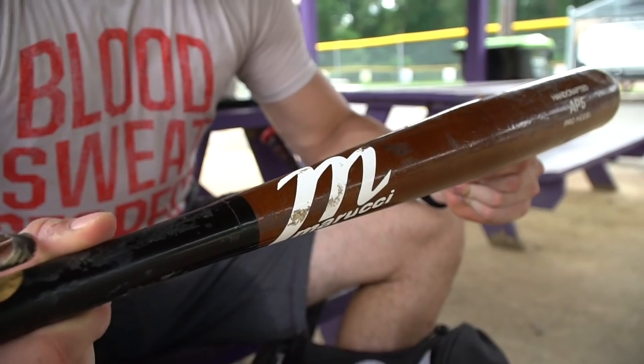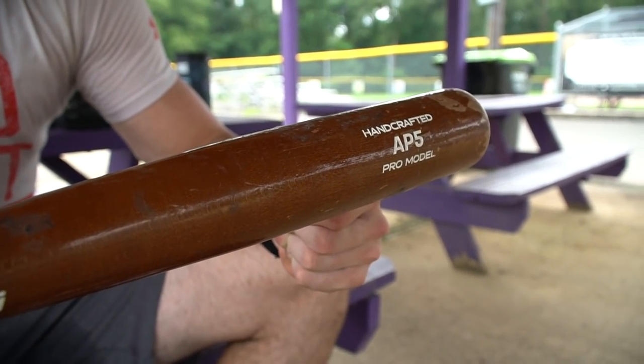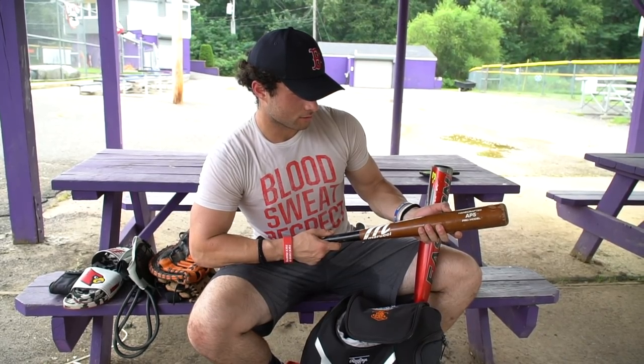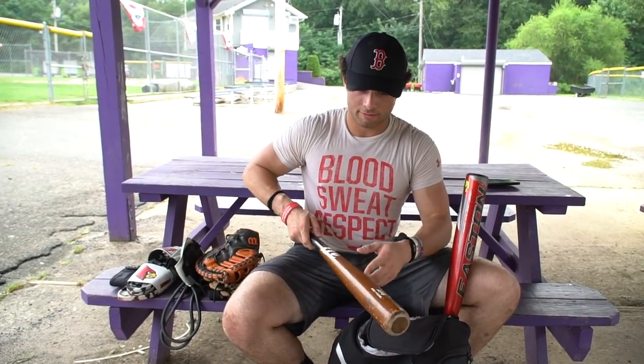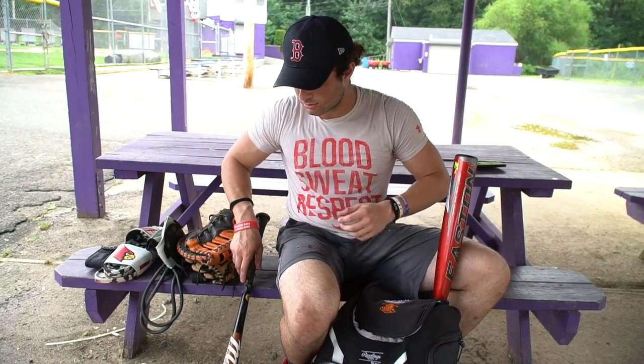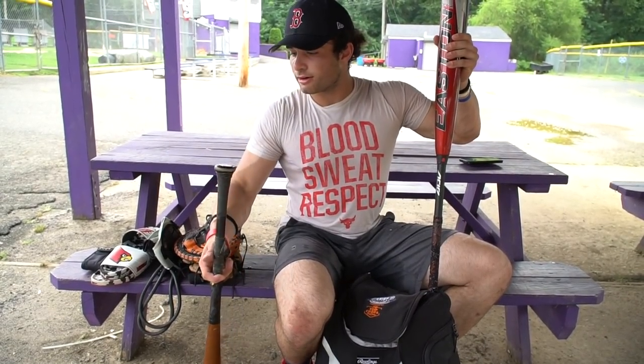This right here is my go-to wood bat — it's probably my fourth AP5 model, the Albert Pujols Marucci bat. I'm a very big fan of this bat. Love the pop, love the sound, the way the wood cracks. It's a 33/30.